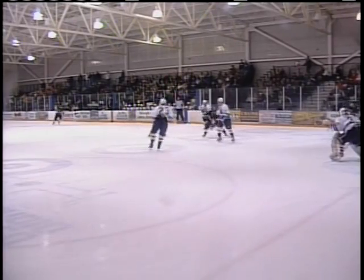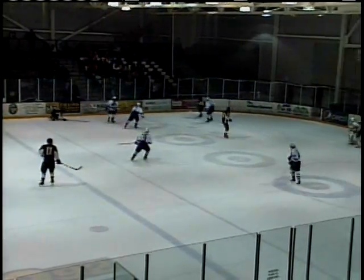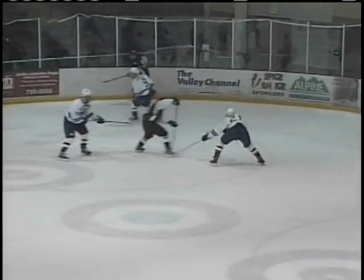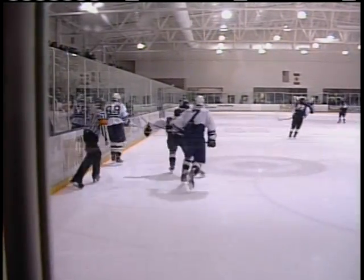Hepburn gets the assist — that's one goal and one assist for Hepburn on the night. Colorado fighting desperately to get back in this game momentum-wise. Utah State loves to take the air out of the sails of the visiting team here in the Eccles Ice Center. Nice wraparound attempt, but just can't squeeze it by the pads of Sondra.